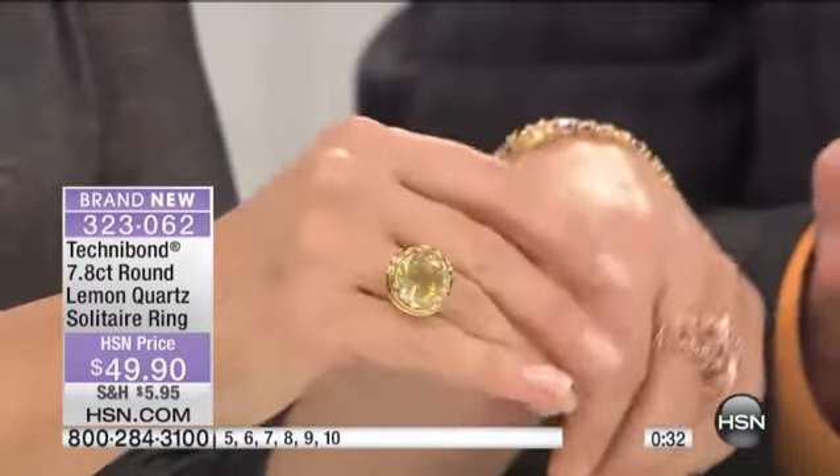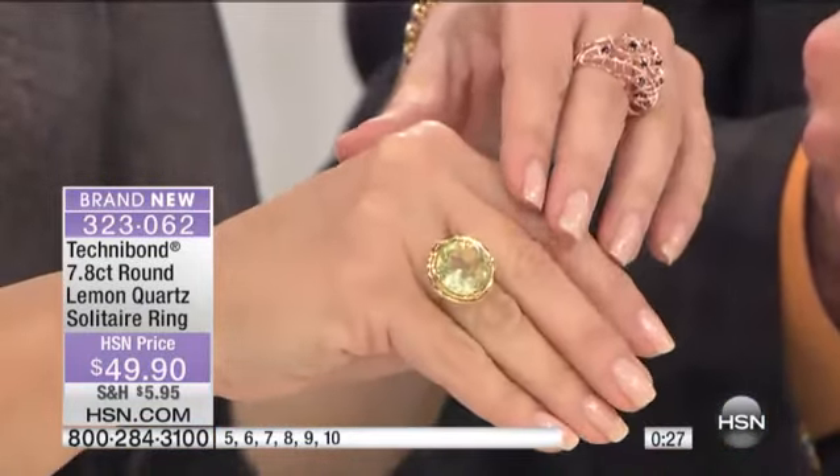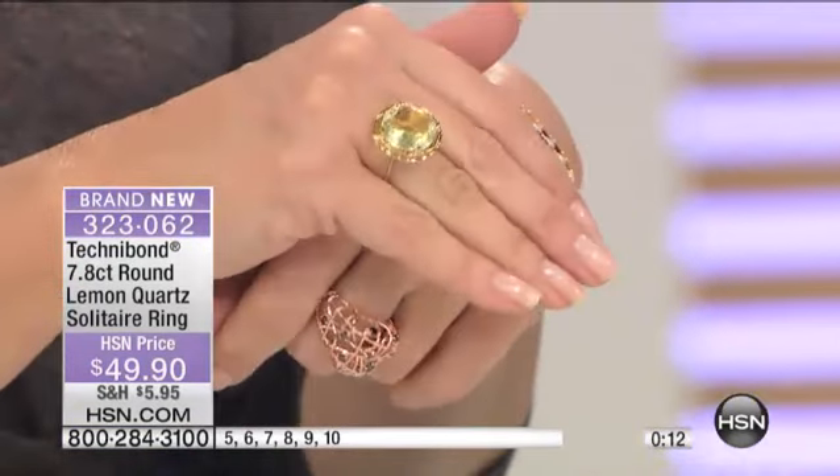Lemon quartz is a gemstone that starts off clear, and they introduce it to safe levels of heat. The heat changes the color, but not all quartz changes to this lemon color. Other colors you've seen in quartz — like the rosé or the pinks — are all different because of the different levels of heat and different periods of time they're exposed to it. They're so unique.